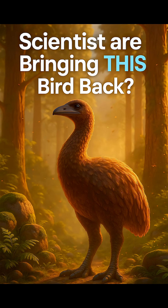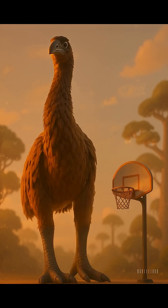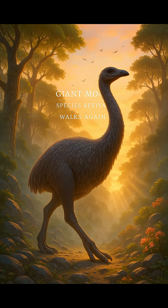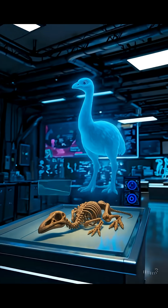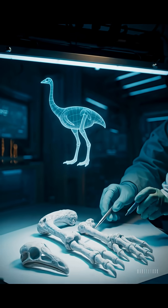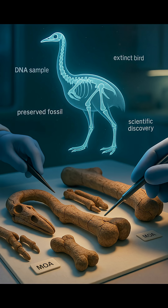What if I told you science is trying to bring back a bird taller than a basketball hoop? That's right — the giant moa, a massive flightless bird from New Zealand, may actually return. It went extinct over 500 years ago, but now, thanks to modern technology, scientists are exploring a process called de-extinction — that simply means bringing an extinct species back to life.